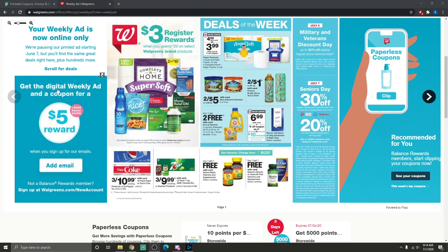You can get the digital weekly ad and a coupon for a $5 reward when you sign up for emails. Into the deals — there's a $3 registry reward when you spend $20 on select Walgreens brand products, which includes things like Nice Complete Home and various other products.